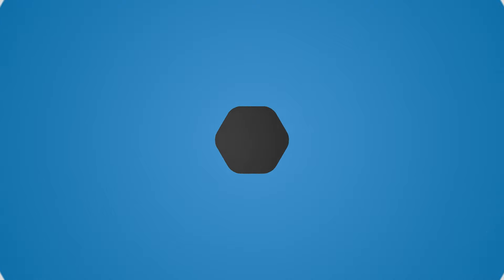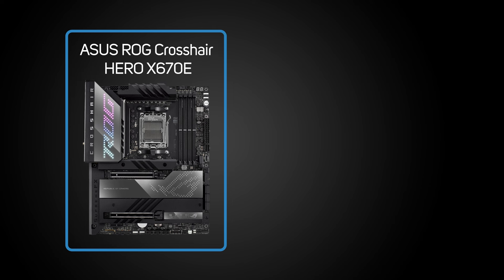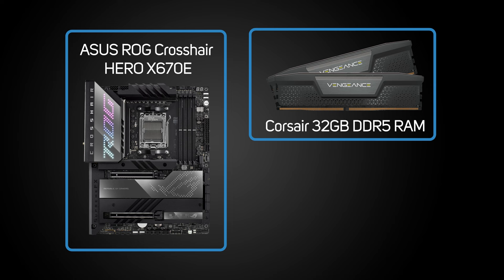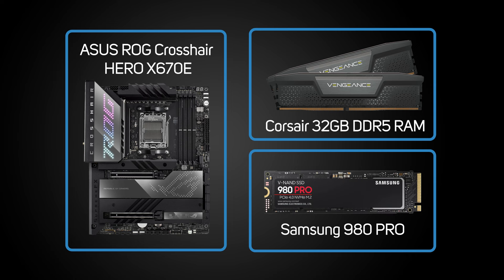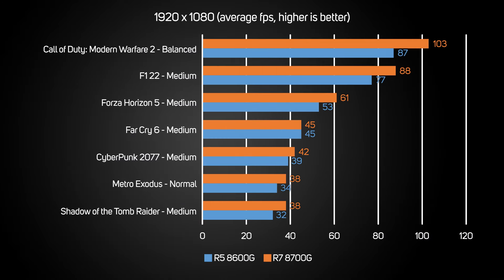Let's take a quick look at how the Ryzen 8000G performs in games. We put the Ryzen 7 8700G and Ryzen 5 8600G through their paces in one of our 3XS system PCs, with an Asus ROG Crosshair Hero X670E motherboard, 32GB of Corsair DDR5 and Samsung 980 Pro SSD running Windows 11. What's immediately apparent from the results is that the Ryzen 8000Gs are capable of running many games at a playable frame rate of about 60fps at default quality settings. Some harder-to-run games will require you to drop the quality settings to get a smooth frame rate, but it's important to put these results into context.